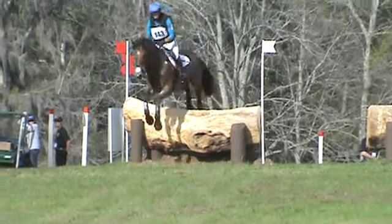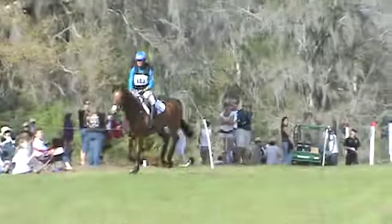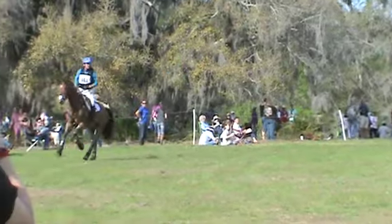Here are the tree trunks at 14, the right-hand tree trunks for the intermediate. Coming out of the left is wide — see how it's done behind.